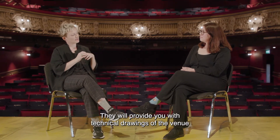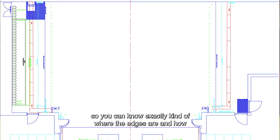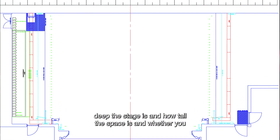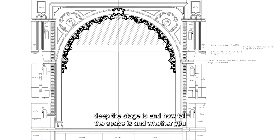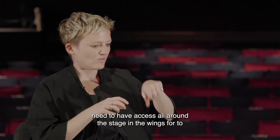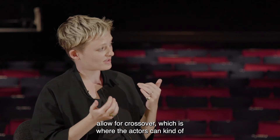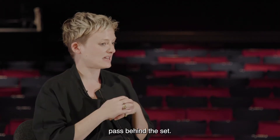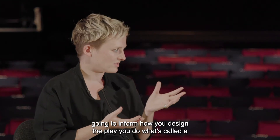They will provide you with technical drawings of the venue so you can know exactly where the edges are, how deep the stage is, how tall the space is, whether you need to have access all around the stage in the wings to allow for a crossover — where the actors can pass behind the set — and any other technical things about the space that will inform how you design the play.